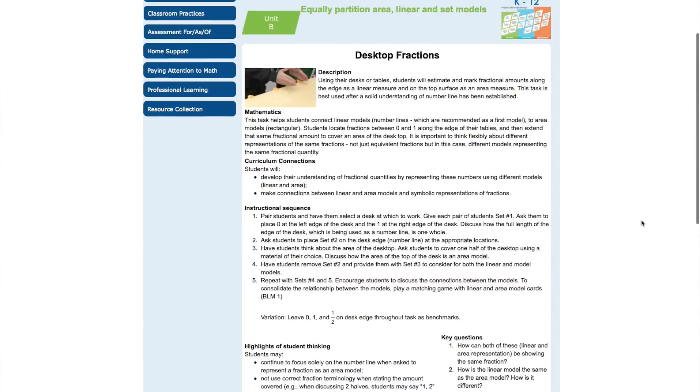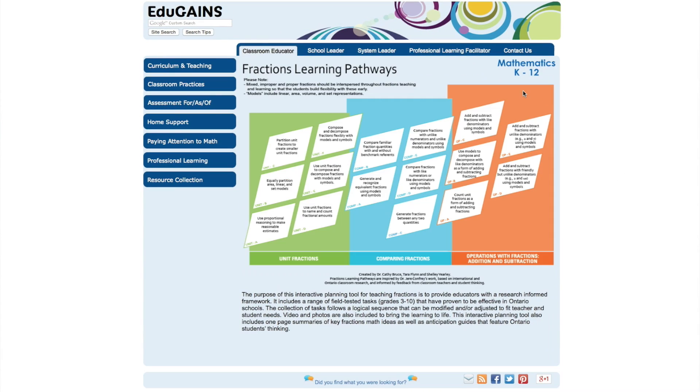You can return to the pathway by clicking on the image at the top of the task. The pathway is intended to serve as a support for educators in their planning and implementation of fractions instruction. Although the cells are labeled A, B, C, etc., educators are encouraged to consider the cells in clusters rather than in a linear sequence. The unit cells form the foundation for the subsequent cluster focused on comparing fractions, which in turn supports students in learning about addition and subtraction with fractions. Not all cells have tasks developed currently, but this is a work in progress and more tasks will be added as they are completed.